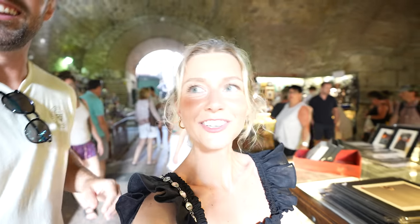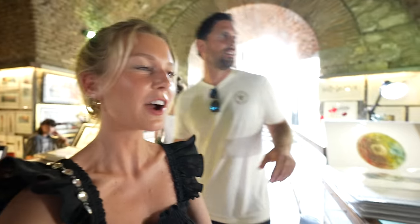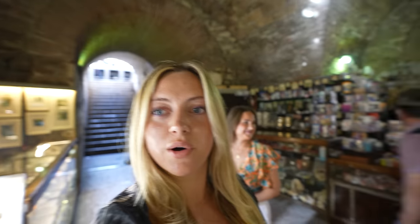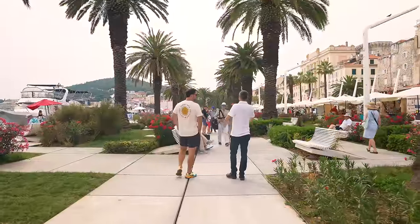Hi, welcome to my YouTube channel. Ladies and gentlemen, I'm in downtown Split again and met up with my friend Dino. Dino runs Split Food Tours. Dino, what's in store for us?